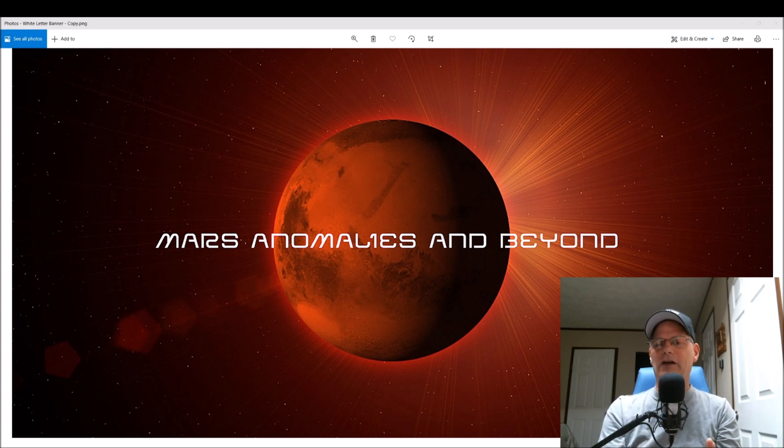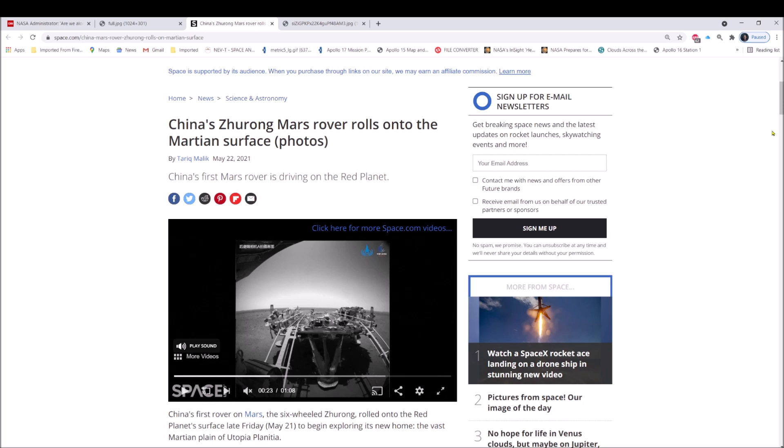I found some inconsistencies in this stock photo, and then we're going to get into the enhanced photo and determine whether these are natural or not. My first question would be: if it is all natural, why cover anything up? Let's just jump right into it. You can see the title right here — it says China's Zhurong Mars rover rolls onto the Martian surface.